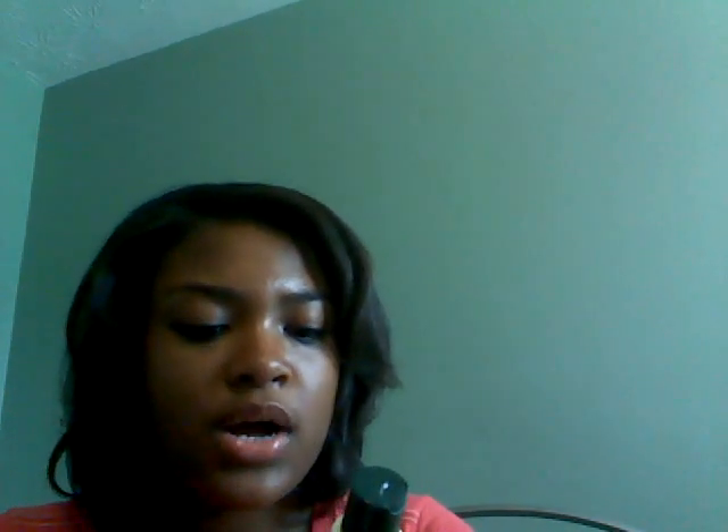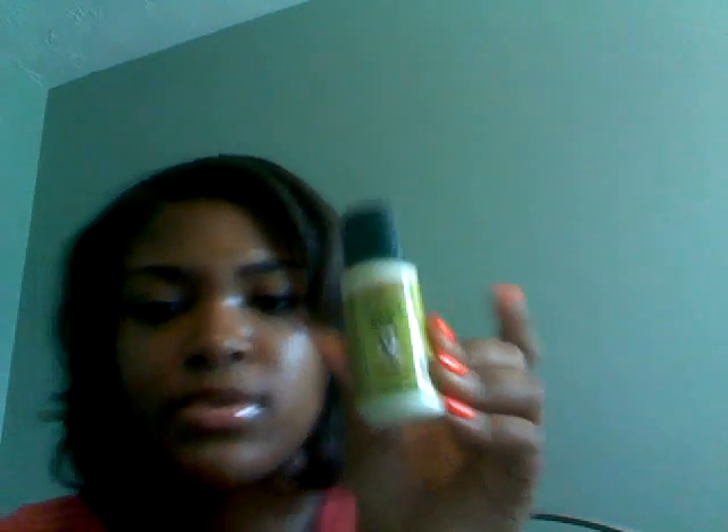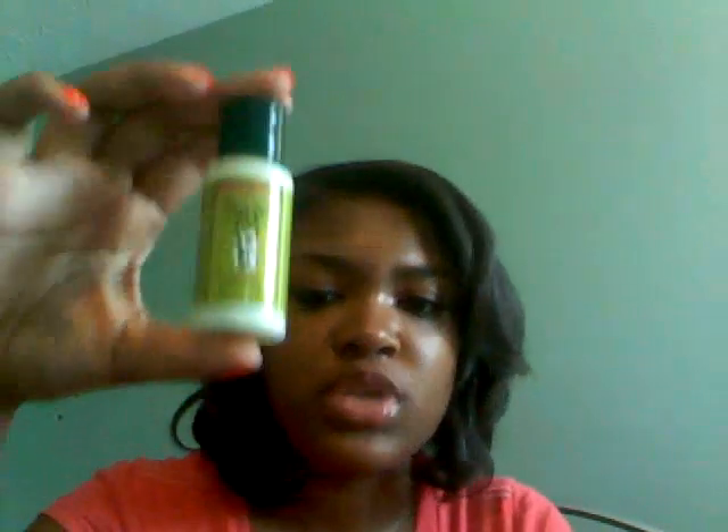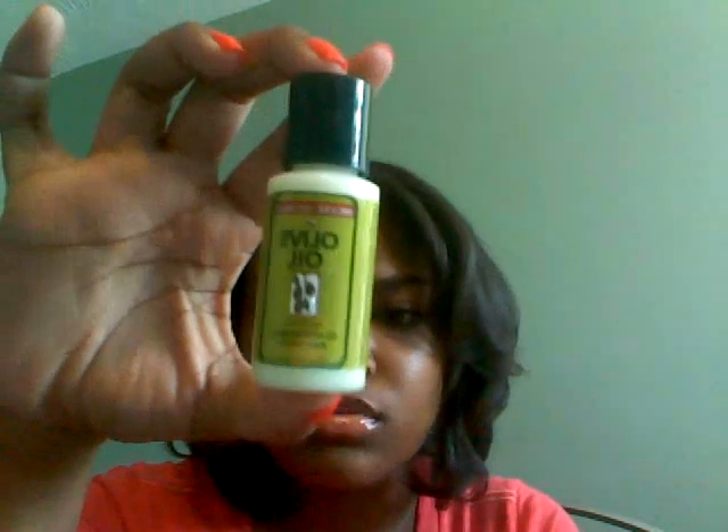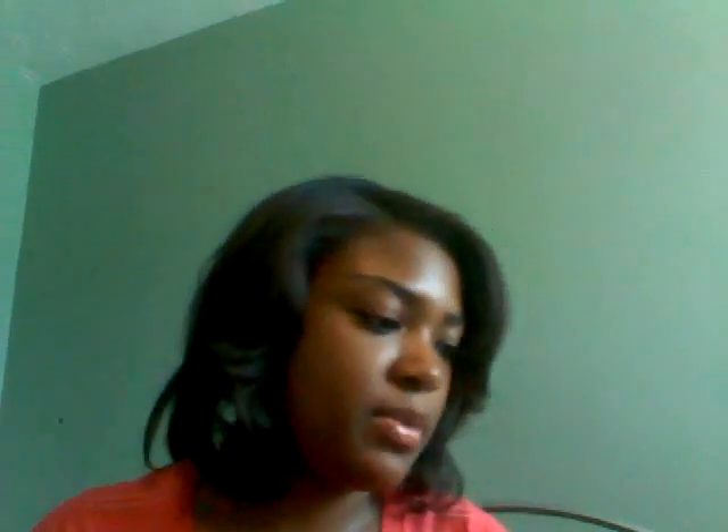I got this little travel size of olive oil moisturizing lotion. There are reviews of people using this on their curly hair to smooth it, so I might try this. I only got a little bottle just in case I don't like it, and this was 97 cents in the travel section of Walmart.